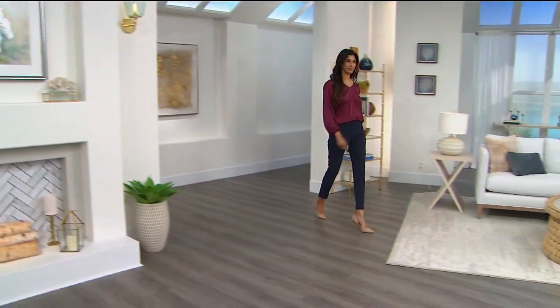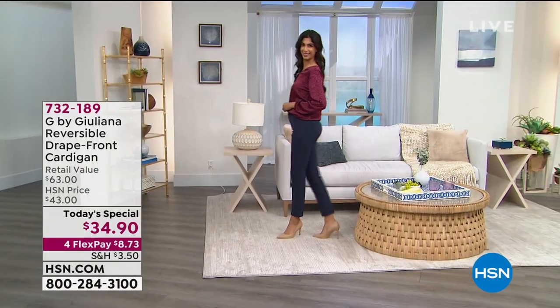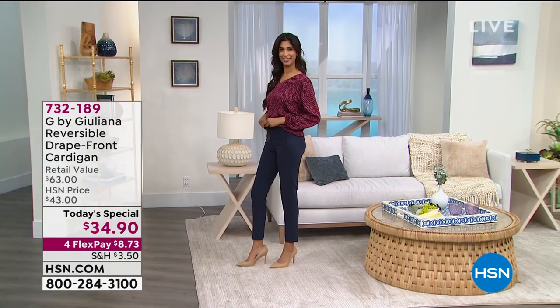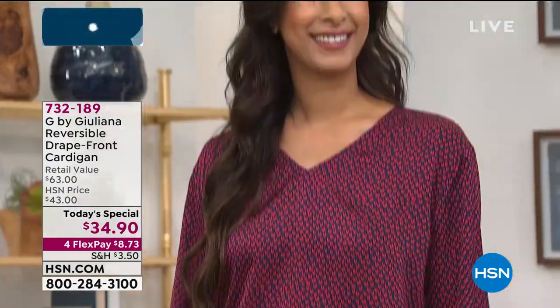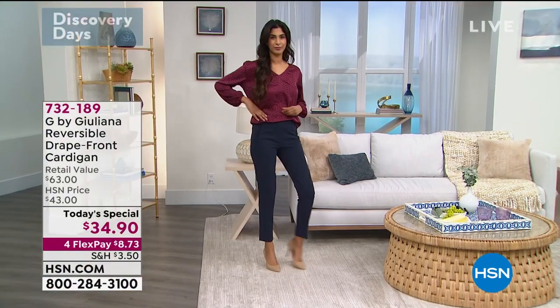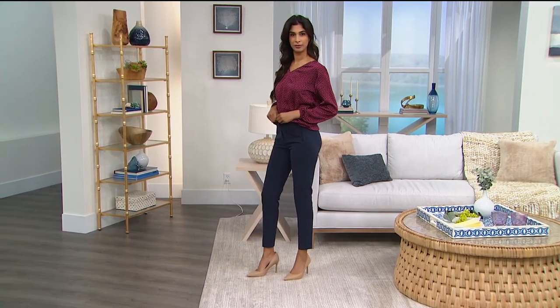Hey everyone, I'm Sarah and this is your look at today's special and so much more. It's all about G by Juliana — Juliana Rancic is here, the red carpet consultant and fashion authority, with the beautiful new today's special that I'm wearing. It comes in so many great colors to choose from — it's a brand new knit, a brand new reversible style, and a brand new fabric.